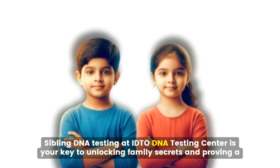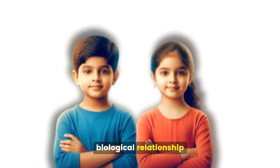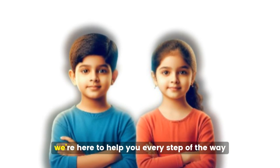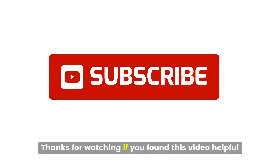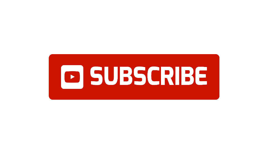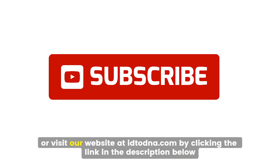Sibling DNA testing at IDTO DNA Testing Center is your key to unlocking family secrets and proving a biological relationship. Whether you're curious about your family relationship or need answers for legal reasons, we're here to help you every step of the way. If you found this video helpful, don't forget to like and subscribe for more informative content. For sibling DNA tests or any other DNA testing needs, contact our office today at 888-204-0583 or visit our website at idtodna.com by clicking the link in the description below.